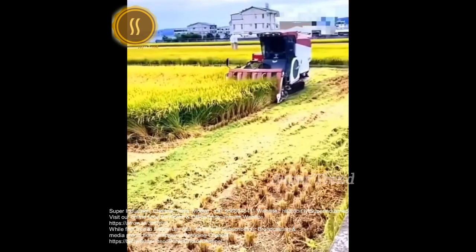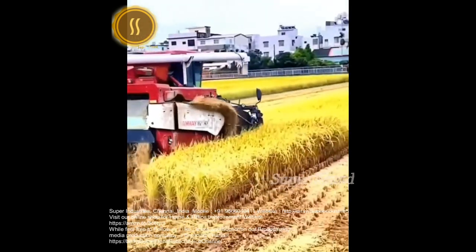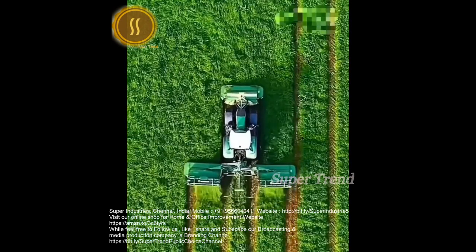A combined harvester reaps mature rice panicles and straw. A field of grass is silaged with various Krone machinery.